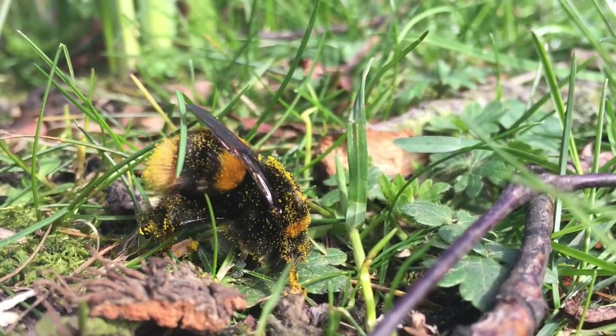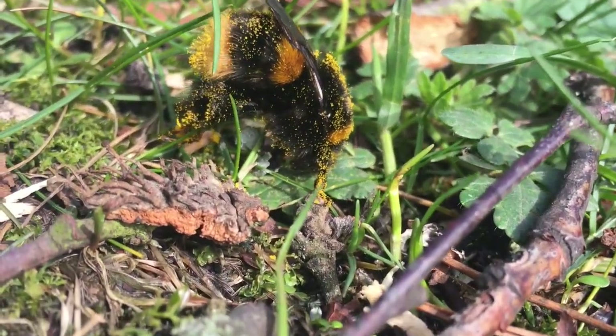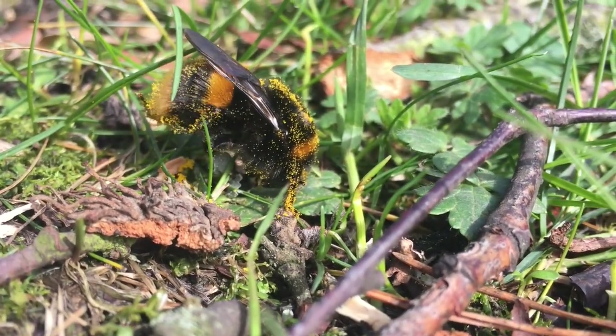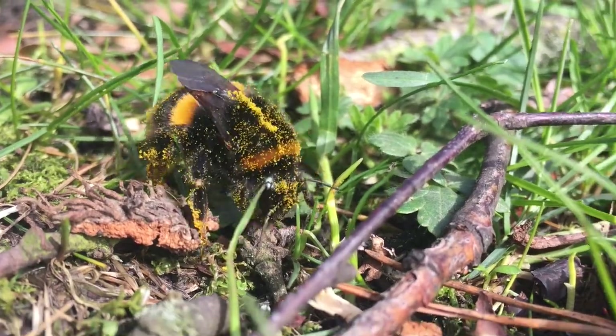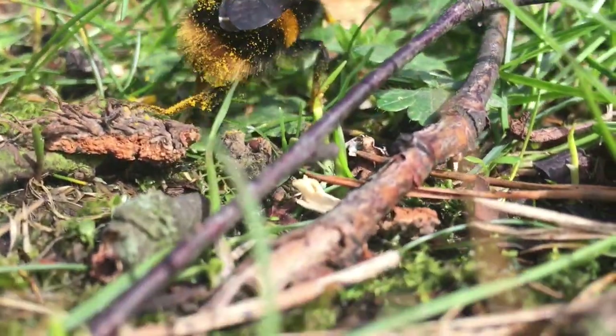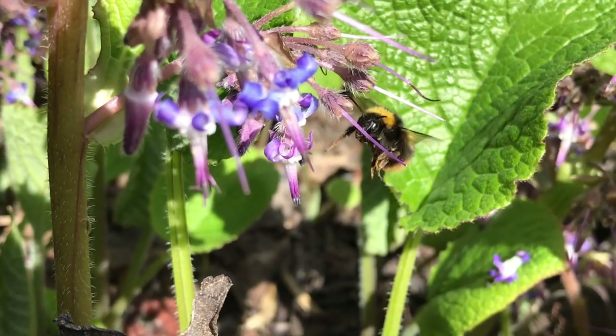Another buff-tailed bumblebee — this one is absolutely caked in pollen. It had just finished visiting a crocus plant when I shot this footage and it's having a bit of a clean. The buff-tailed bumblebee is probably one of the most common species of bumblebee in Worcestershire.